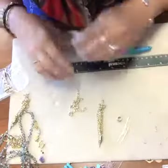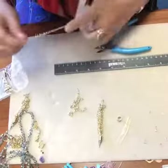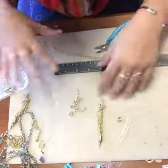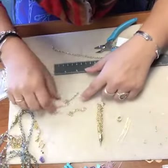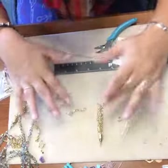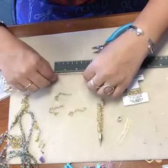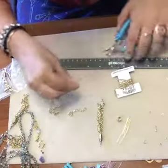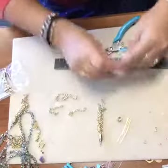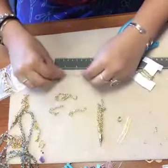For anyone just joining: we're starting, we're going to make a tassel earring. Right now all I'm doing is cutting five pieces of chain at about two and a half inches each, so these are going to be a little bit longer style earring. Again, you can always adjust that for your personal preference.